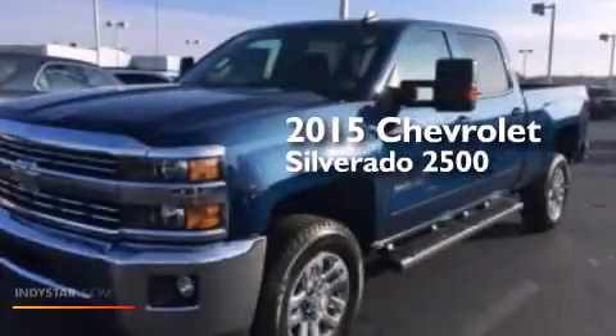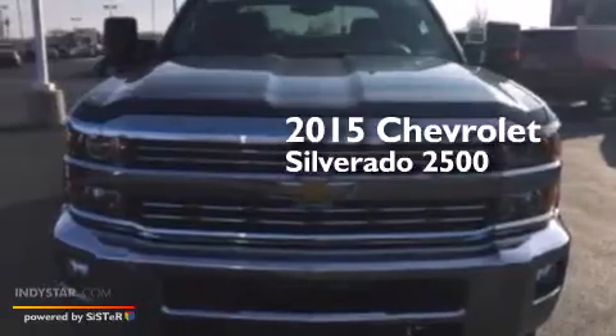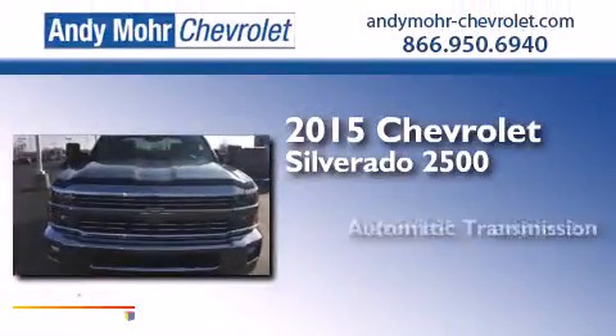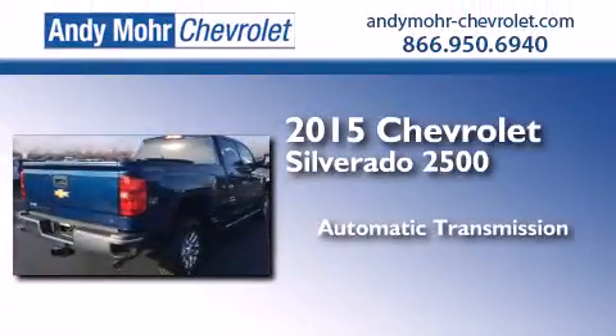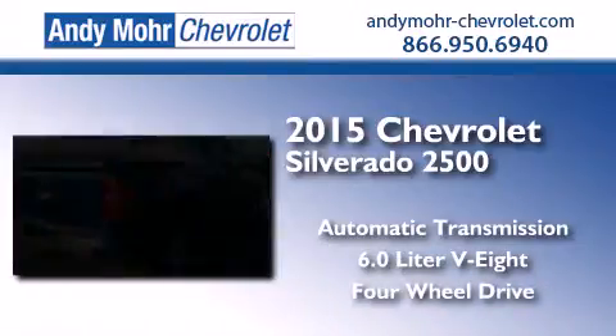This is a brand new 2015 Chevrolet Silverado 2500. This truck has an automatic transmission, a 6.0-liter V8, and the added capability of four-wheel drive.